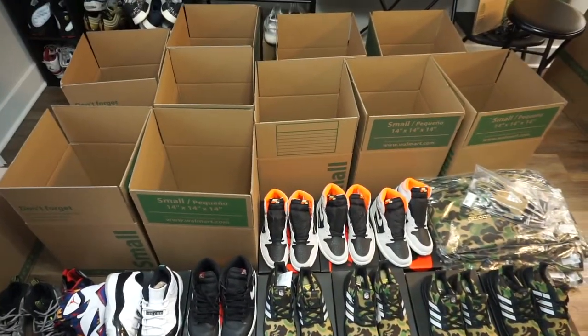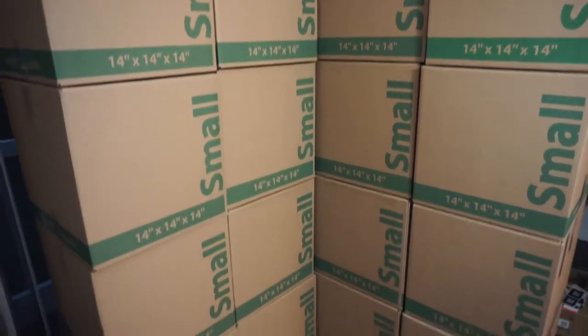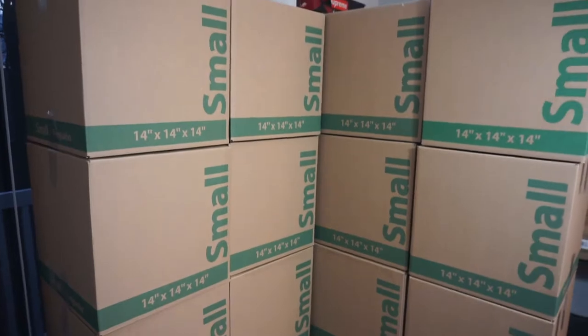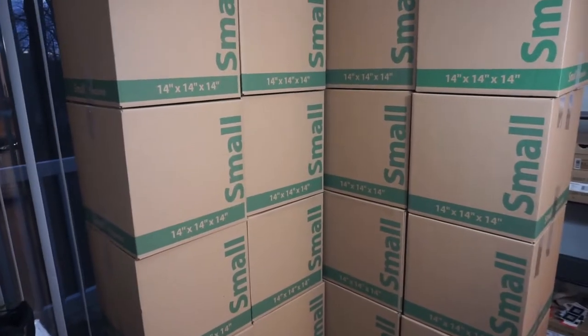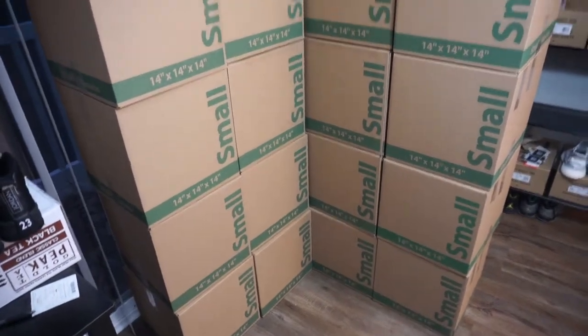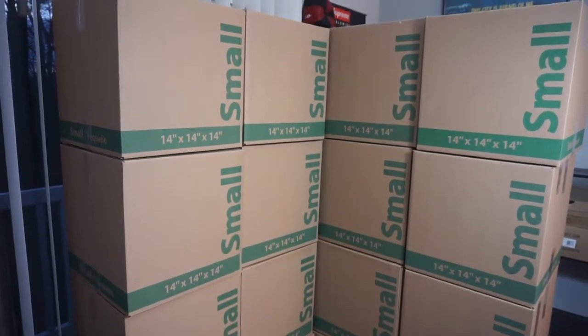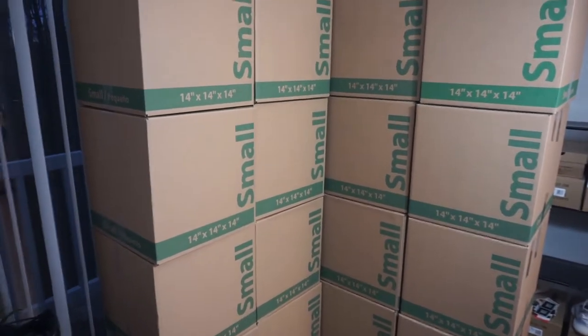We got to get all this packaged up and then get to the post office. All the orders are packaged and ready to go — probably the biggest shipping day I've ever done: 20 orders going out. I appreciate you guys heavy. Make sure you guys go shop at sneakerville.com and at Sneakerville VA on Instagram. I got the best prices ever in the history of the shoe game.